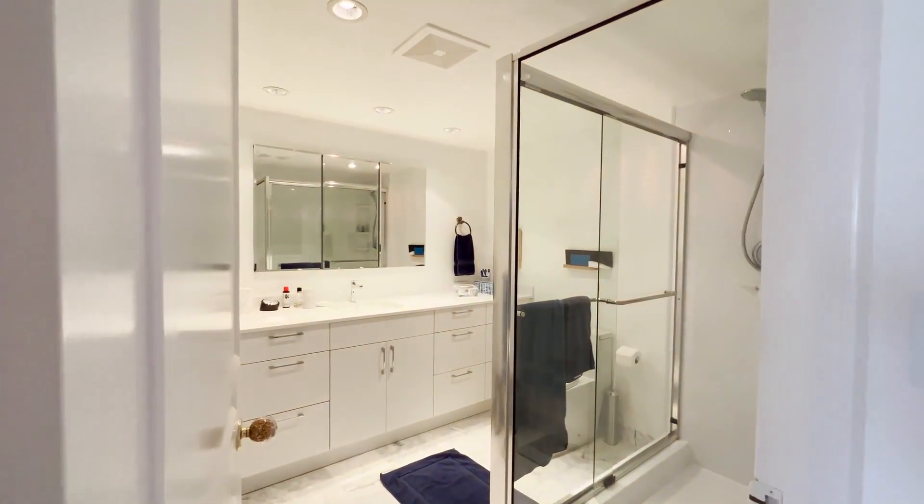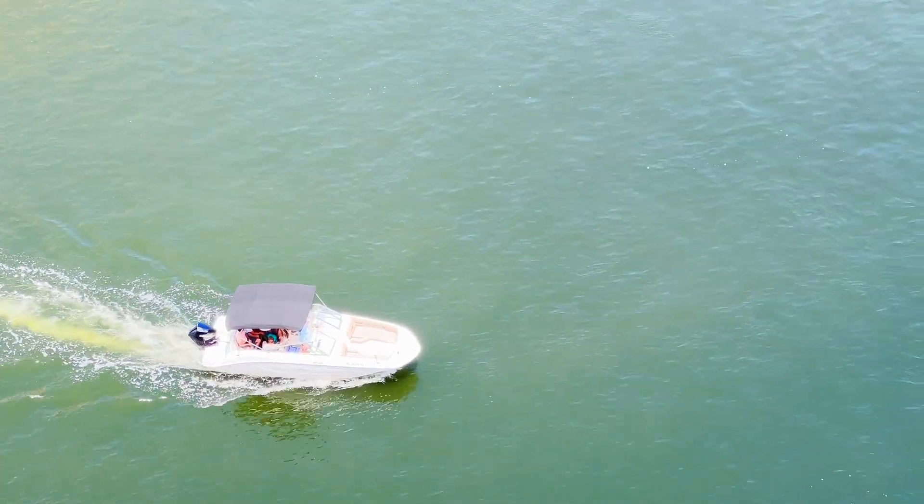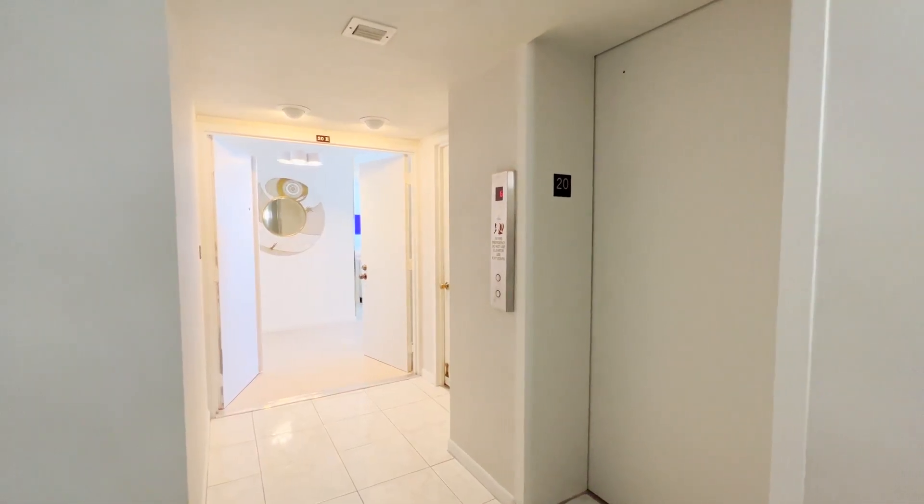It has laundry inside the unit, which is fantastic. It's also a dual-sided unit, so you have west views in the bedroom spaces. This overlooks all of Fort Lauderdale and also looks out to the downtown area as well.